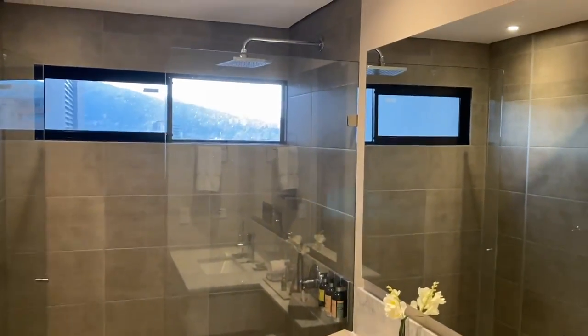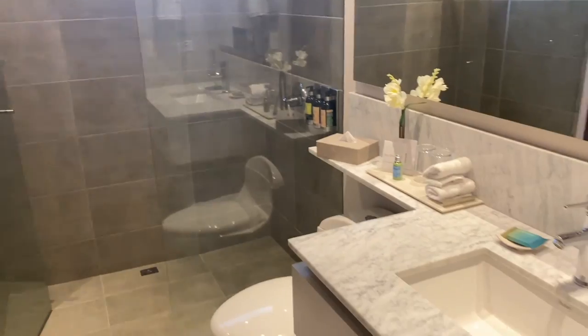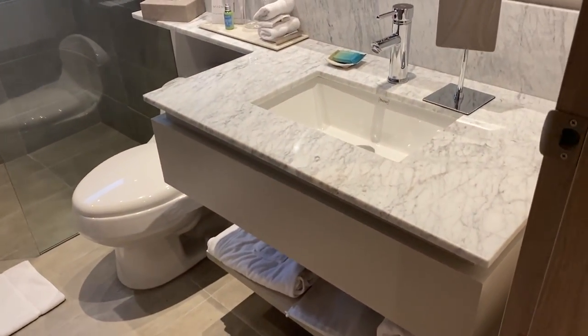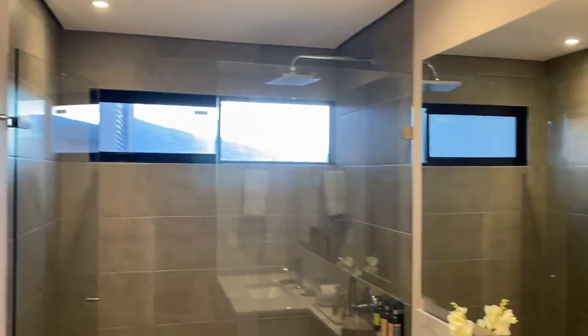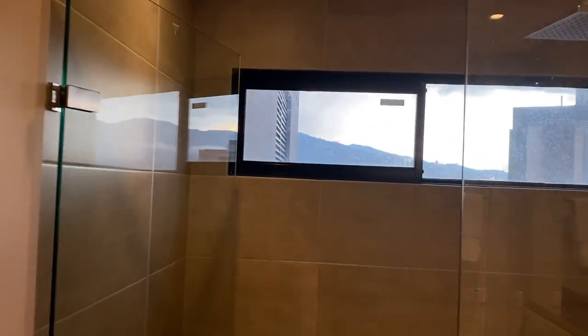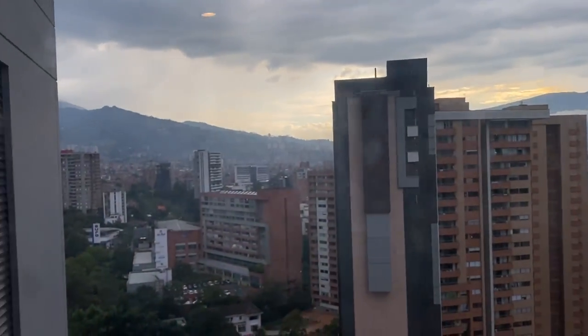This is the shower and the toilet. It's beautiful with that marble countertop. I always love when there's a view when you're showering or anything — look at that. Rain shower there.